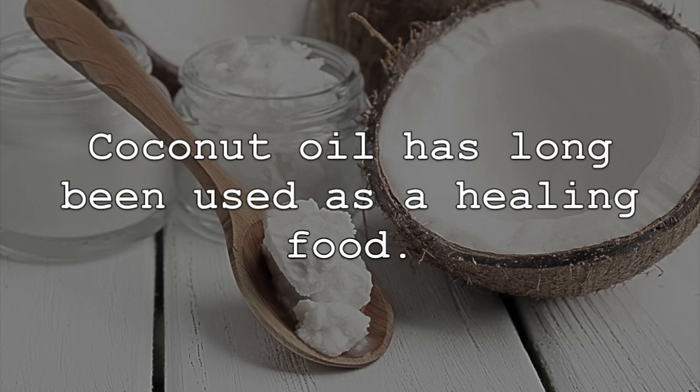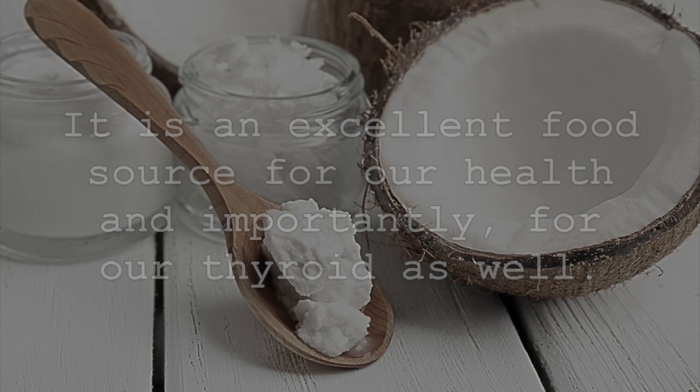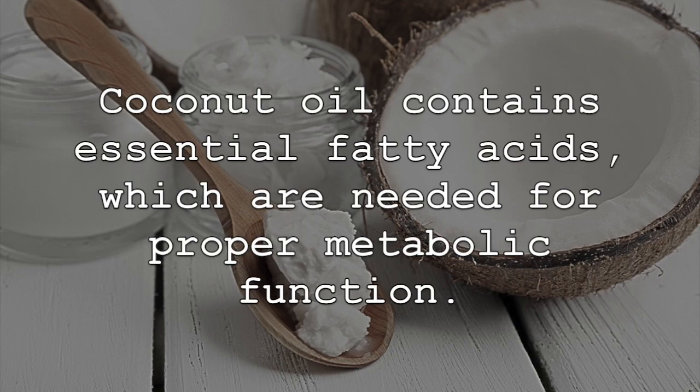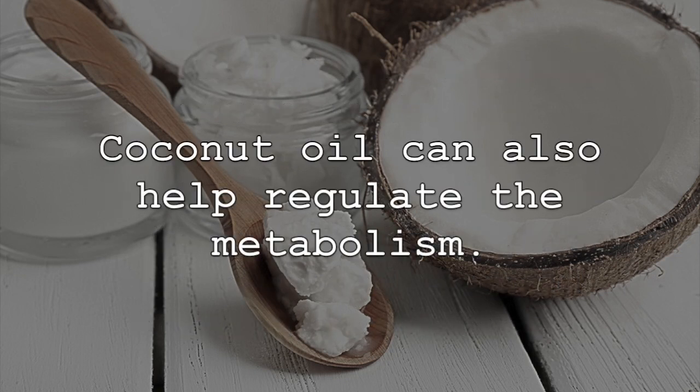Coconut oil has long been used as a healing food. It is an excellent food source for our health, and importantly, for our thyroid as well. Coconut oil contains essential fatty acids, which are needed for proper metabolic function. These healthy fatty acids are incorporated easily by the body and contribute to both healthy thyroid function and thyroid hormone production. Coconut oil can also help regulate the metabolism.